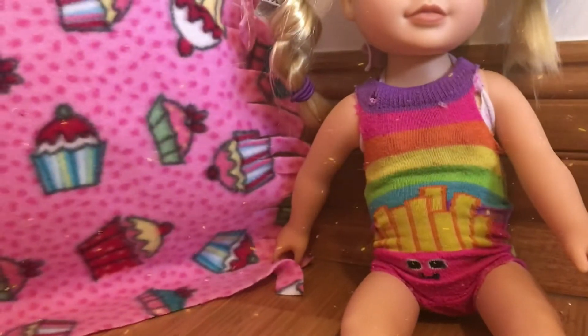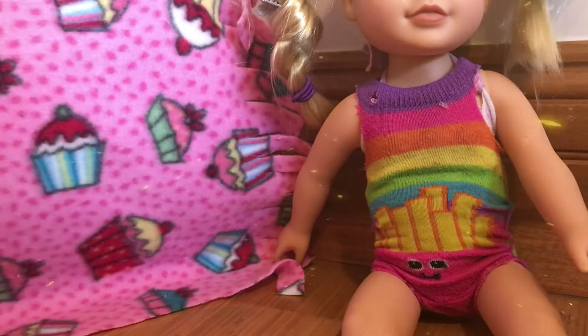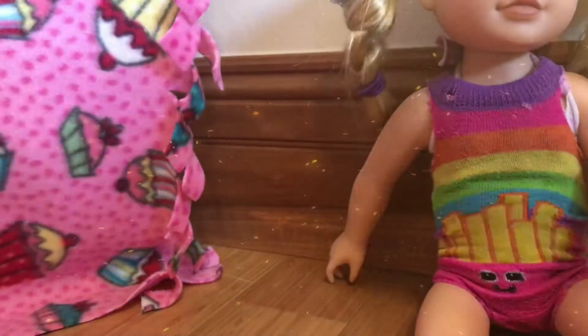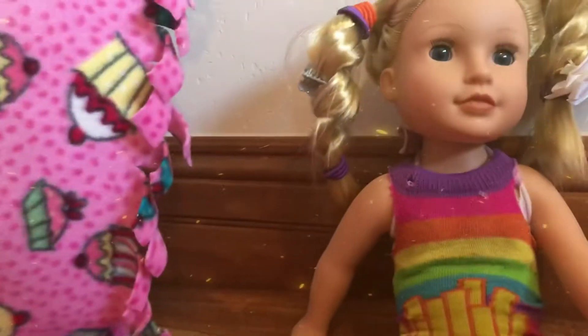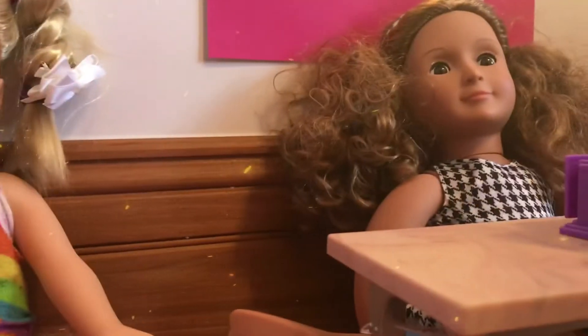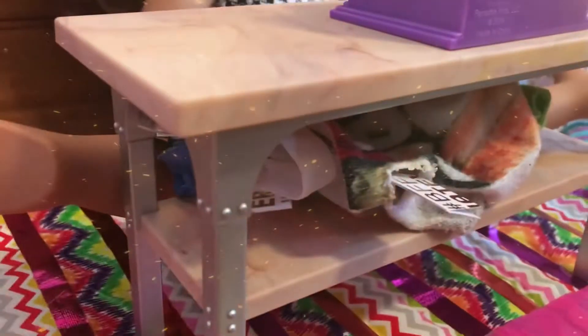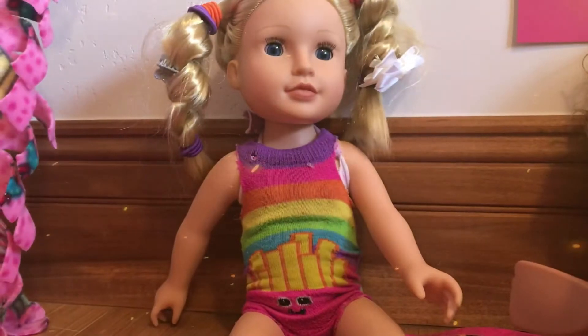Guys, I love this leotard — it's so cute! I'll turn around for you — it has two holes like a racer back, and it is just so cute. I'm glad you like it, sweetie. Would you like to buy this one also? Yes, I'm so excited about it!